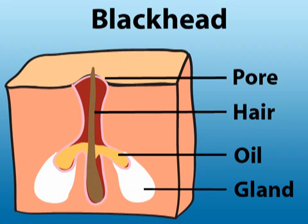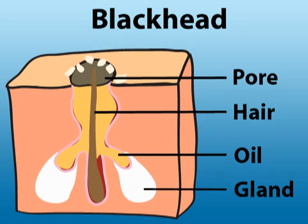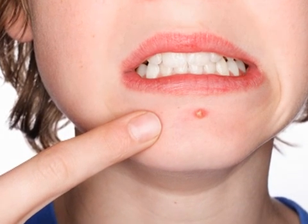Blackheads occur when a pore becomes blocked with oil, dead skin cells, minute hairs, and bacteria. A blackhead has an engorged opening which hides just below the surface. Whiteheads are similar to blackheads except the pore's opening is much narrower. A whitehead stays the whitish tint of the oil and skin cells inside of the blemish.